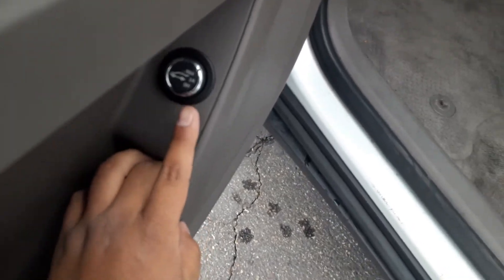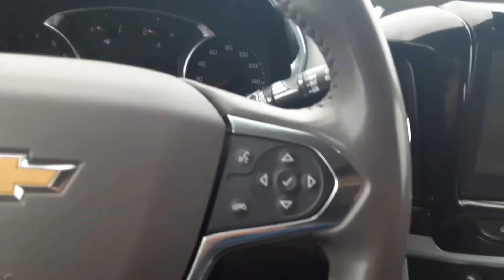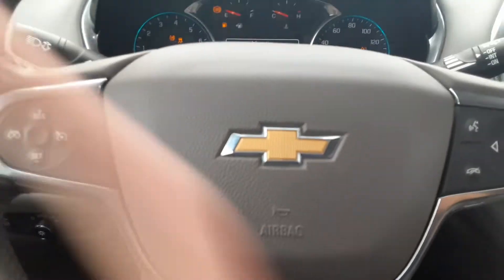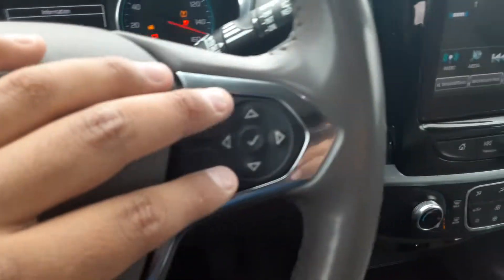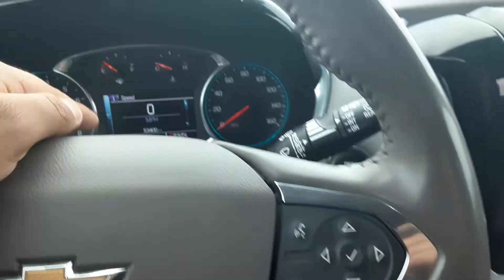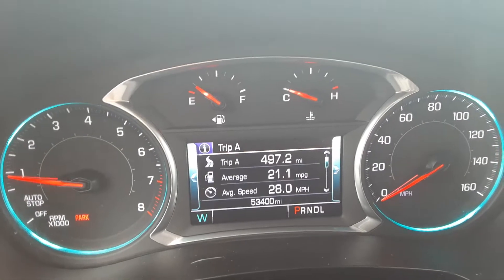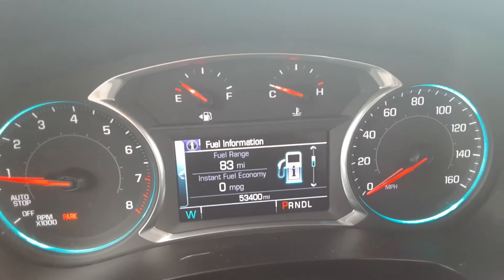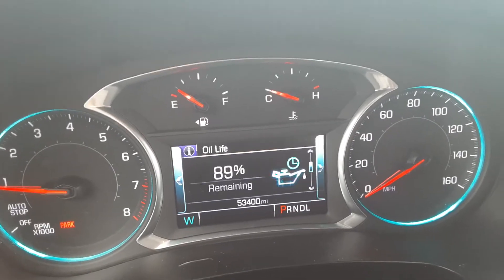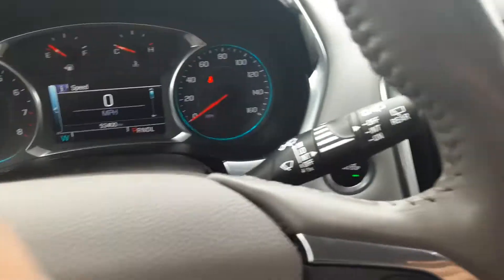Down here you have the option to open and close your tailgate however you'd like. Once you hop inside, put your foot on the brake and push the start button — everything turns right on. You got your standard cruise controls over here, voice commands over to the right, and this navigates the system. Mileage is shown right there, and with those controls you can get trip info, fuel information, oil life, tire pressure — there are sensors all over, making maintenance much easier.